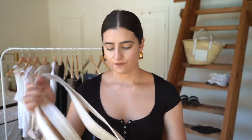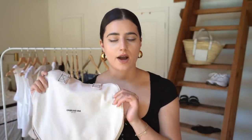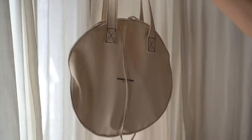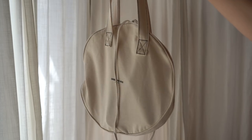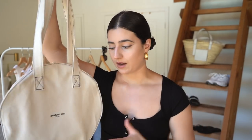For bags lately I've just been into things that I can throw my whole life in and call it a day. I have other bags I love, but these are my most worn. The first is this tote bag — canvas tote bags in general I've been really into. I also have one from Museum of Peace and Quiet, but this one is from Orson Iris. It's a circular canvas bag. I'll try to link similar alternatives in the description since I'm not sure if this one is still available.